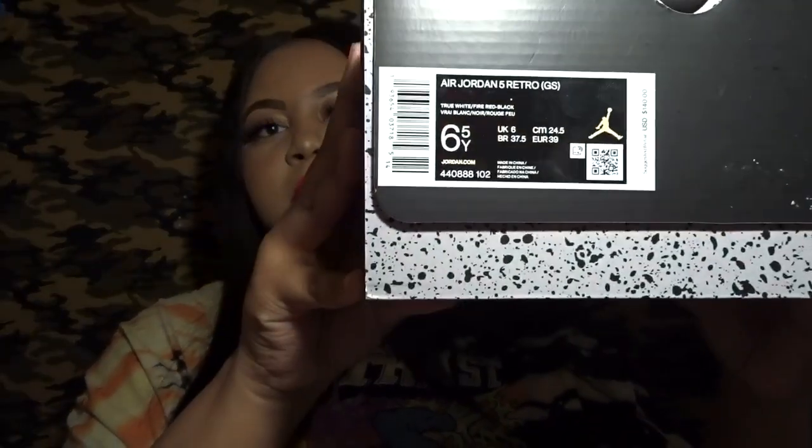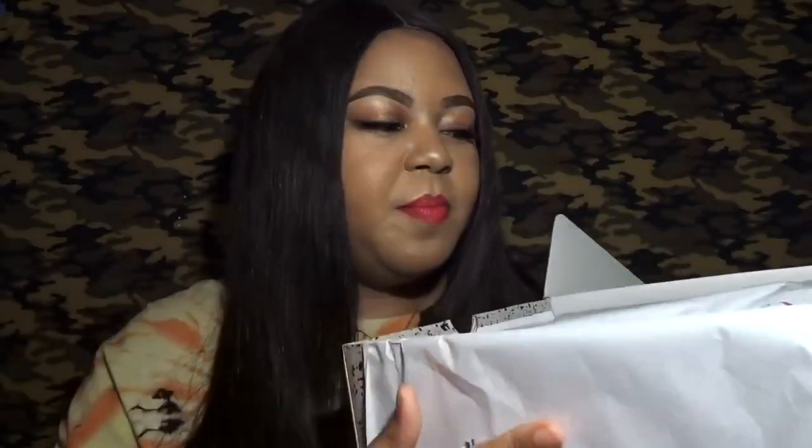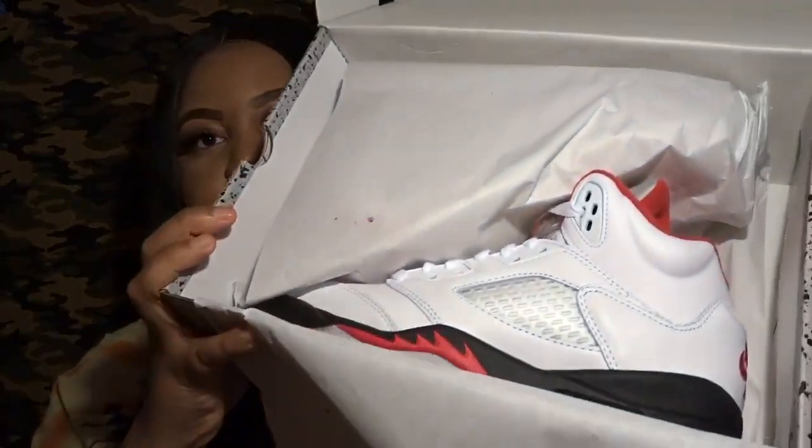I'm excited we're getting these boxes. This is typically the men's box style, and it's great that kids' sizes are finally getting this packaging. I remember years ago grade school shoes came in a plain white-and-black box — mine always looked shabby compared to my brother's. This is the Air Jordan 5 Retro Fire Red, retailing for $140, in a size six and a half.